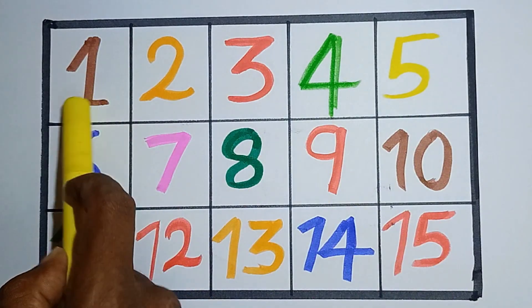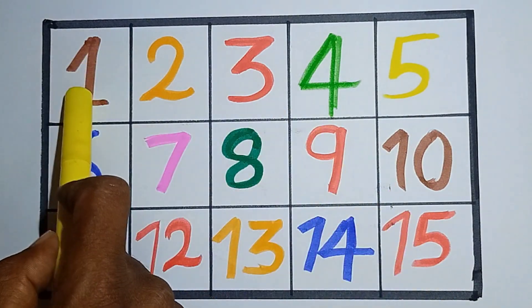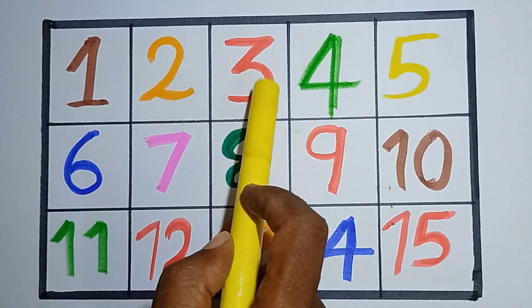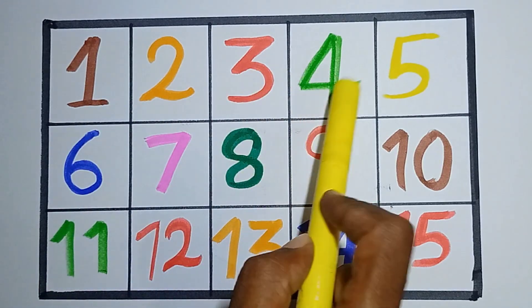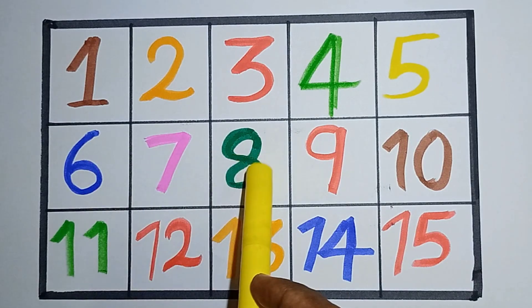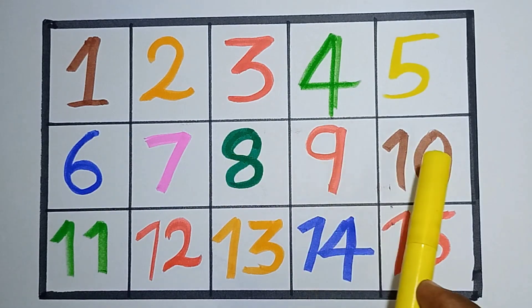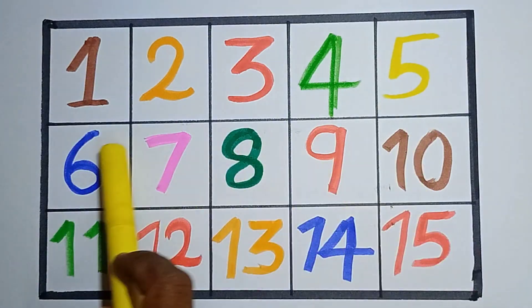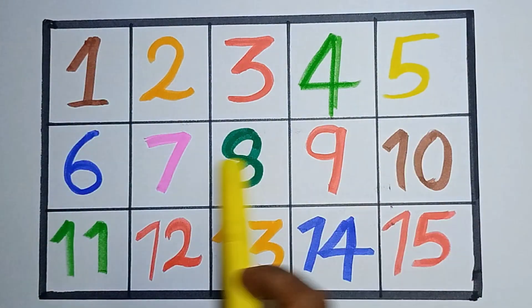Hello kids, say it with me: 1, 2, 3, 4, 5, 6, 7, 8, 9, 10, 11, 12, 13, 14, and 15. This is our numbers!